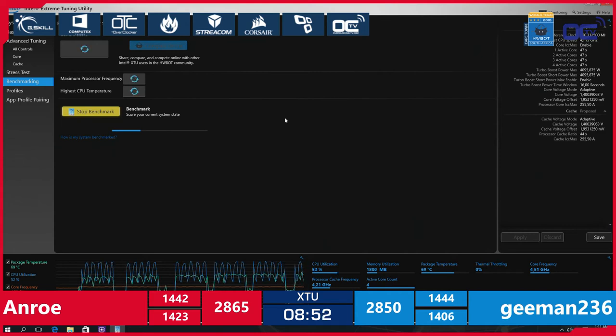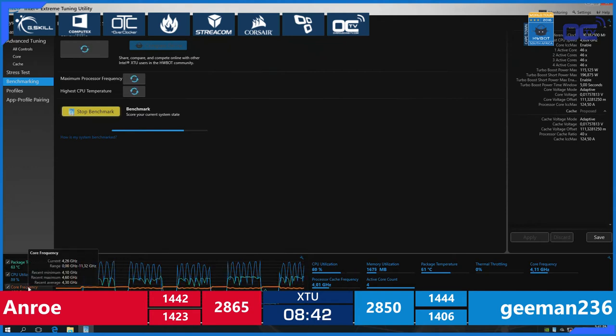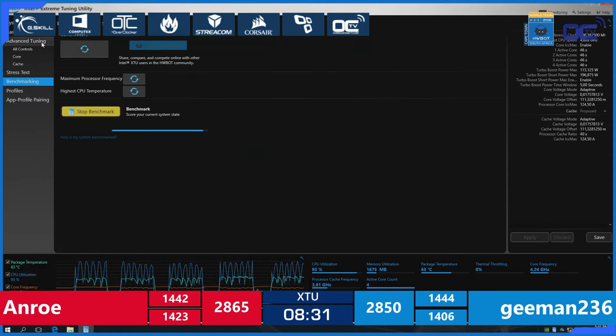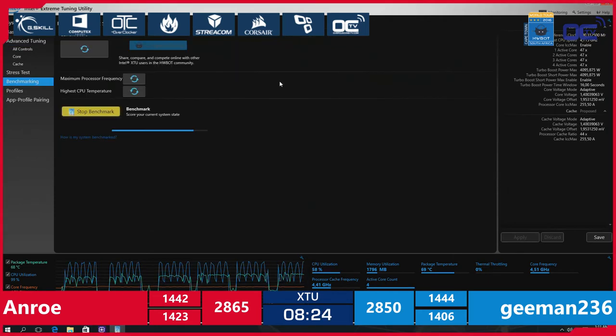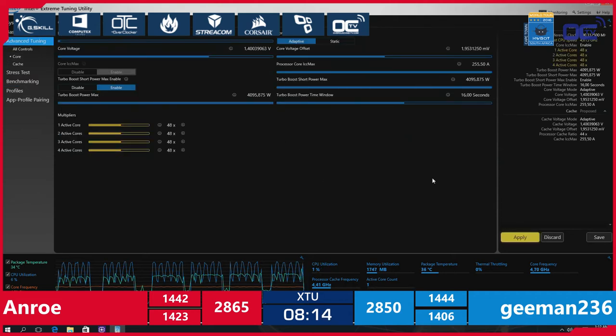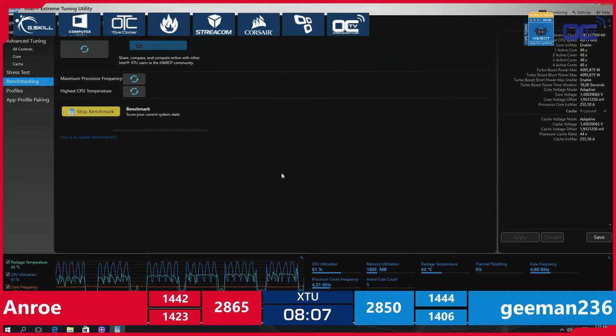Both overclockers are benchmarking XTU right now. Gman is still at 4.6 GHz — he's checking temperature and CPU utilization. Switching to Unro, who's almost finishing the benchmark — the score is 1416, still not better than his previous best, but he's still in the lead by 15 points overall. That's quite impressive. We're halfway through this second leg — eight minutes to go.